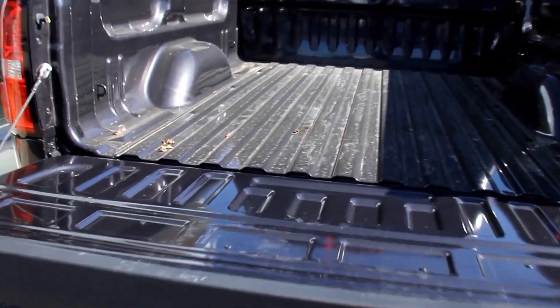Easy lift and lower tailgate, LED cargo box lighting, and chrome handles.